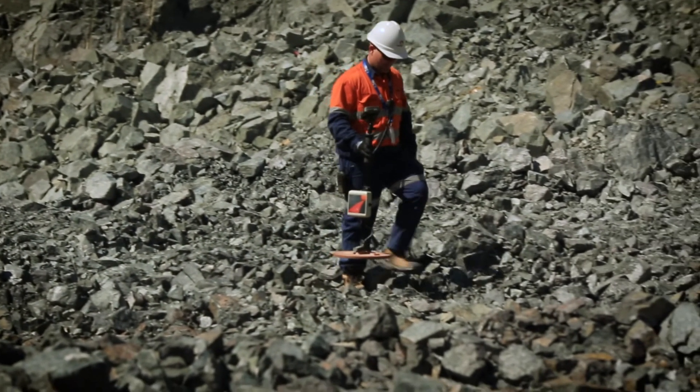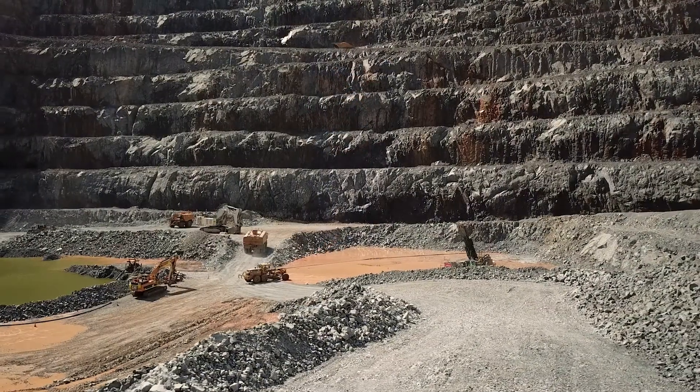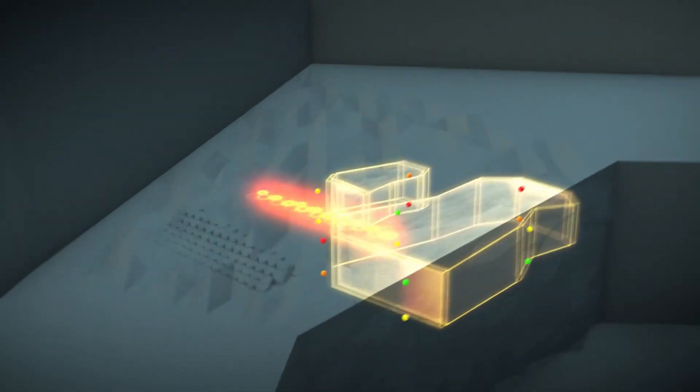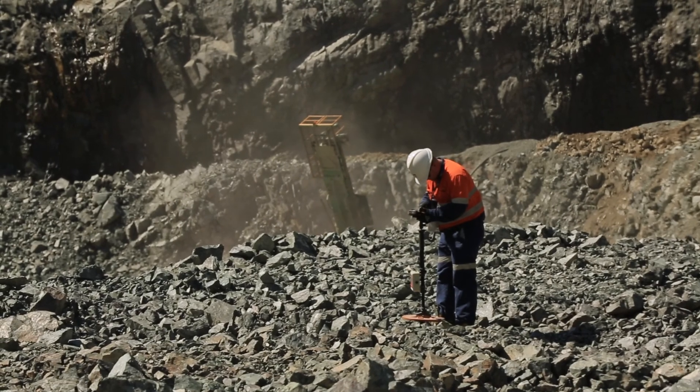We grade control on a 10 by 10 pattern, we define our ore blocks, then we look at areas where we're going to be getting the most dilution or ore loss. We place the ball in there. After blasting, the geologist will head down to the pit and pick up the position of the balls.